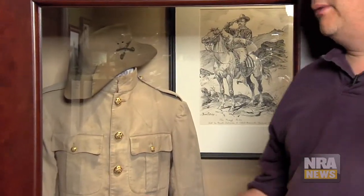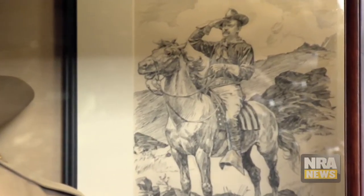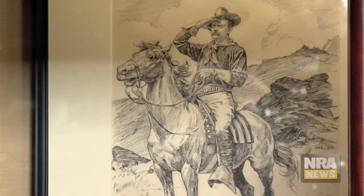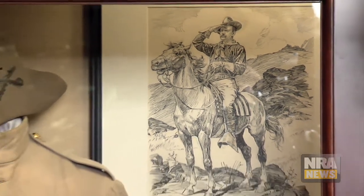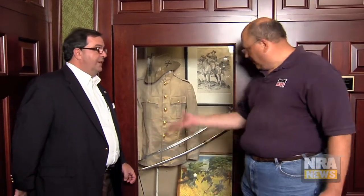Such an iconic figure with so much history — when you think about Theodore Roosevelt, you think about that image: the hat, the Stetson, the tunic going up San Juan Hill. So many people recognize that as classically Roosevelt. And here it is — the real thing. That's impressive, Phil. We got a preview upstairs and it looks so nice presented down here. You guys have really done a wonderful job putting this all together.